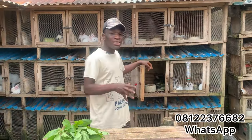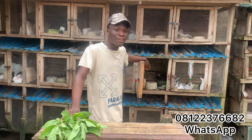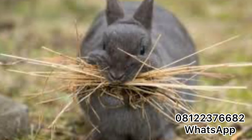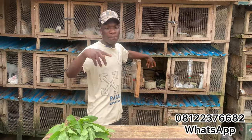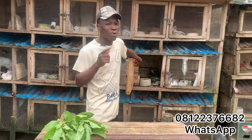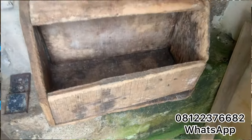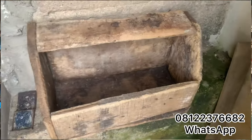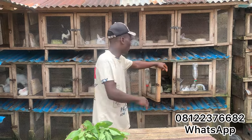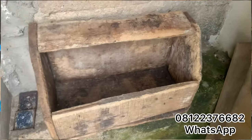When these rabbits are about to give birth, three days before, you need to put in your nesting box. Once you notice they have started packing those dry leaves — they will start picking the dry leaves with their mouth and packing them into the box — make sure you put a lot of those leaves. These leaves will help keep your rabbit babies warm and avoid them dying from cold. Your nesting box is very important; it should be done in a good way, not too open, so wind and cold cannot easily affect those little babies.